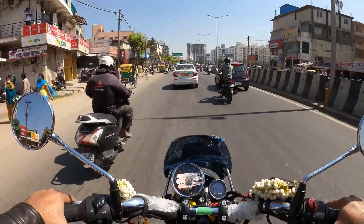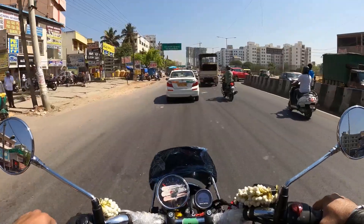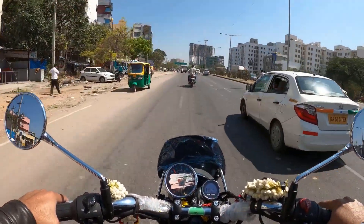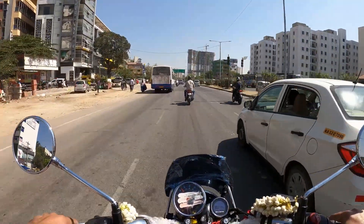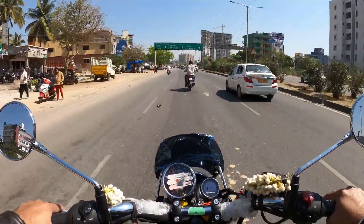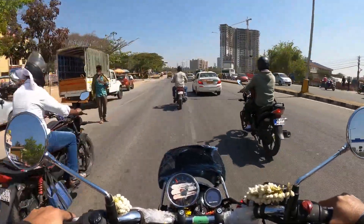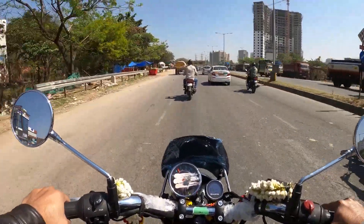There are three variants of this bike: one is Fireball, Stellar, and Supernova. I prefer Stellar. Because in Supernova there are two different colors with one additional color, and that would be $2,000 extra payment. I have red, blue, and red options, but I can choose the blue.